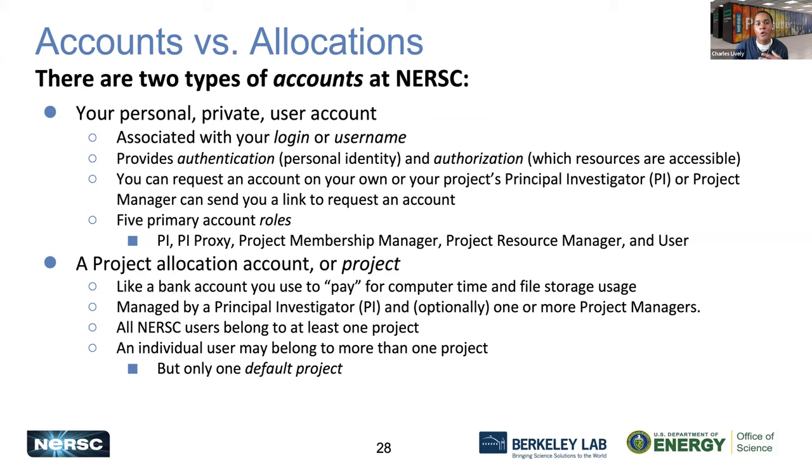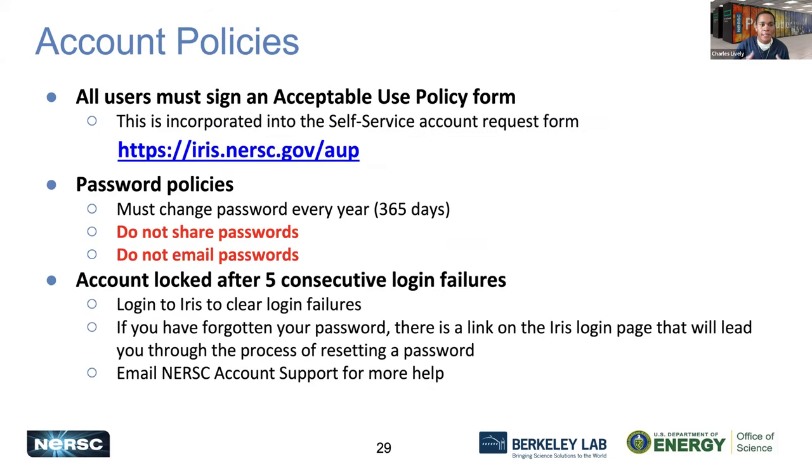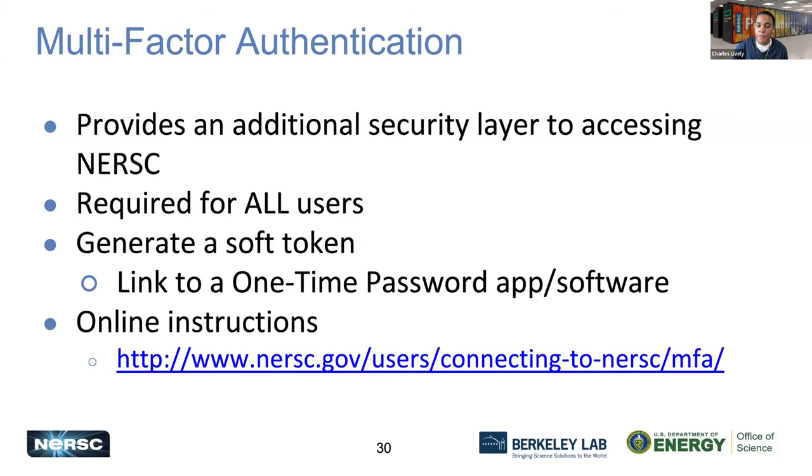Keep in mind that you have your account and then you also have your allocation or project. Your account is your username, and the project is the time that you use and are being charged for — managed by your principal investigator. As you get started on Perlmutter, please make sure you're using your time wisely and you don't want to deplete your project's allocation. All acceptable use policies are available on IRIS and through our acceptable use policy form, including password policies.